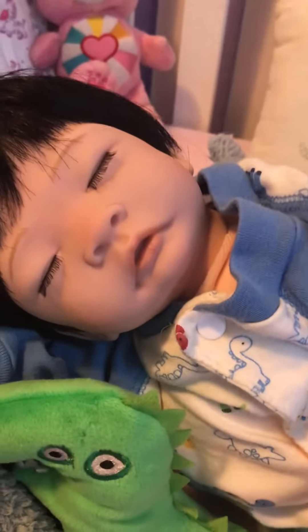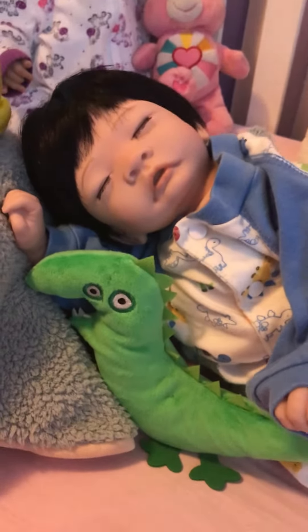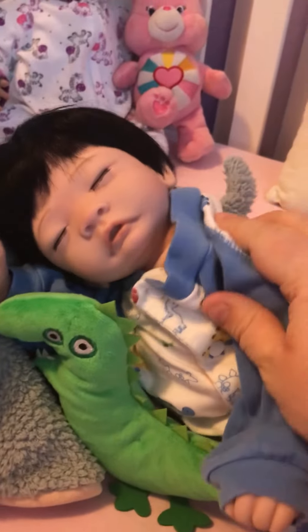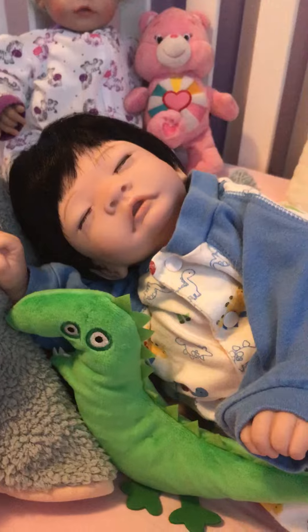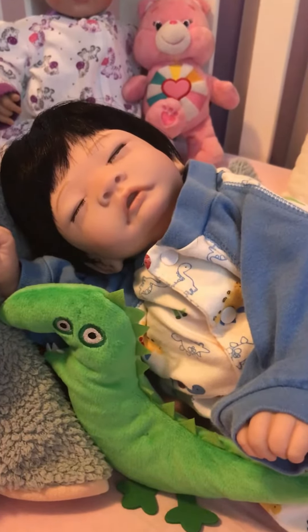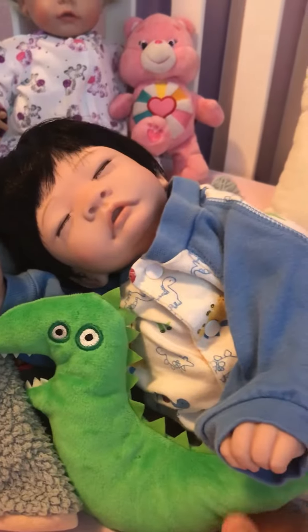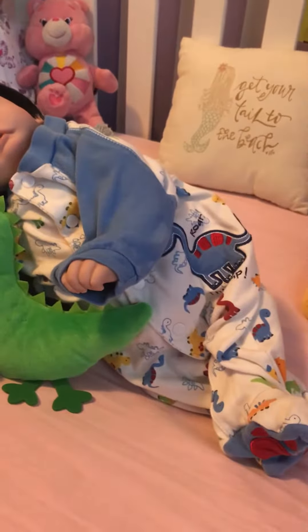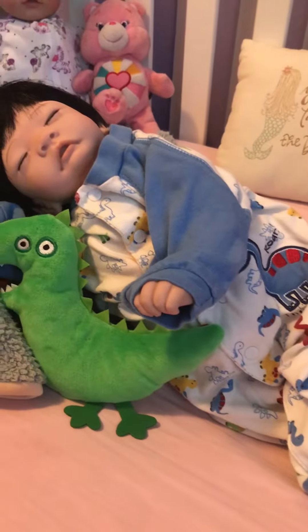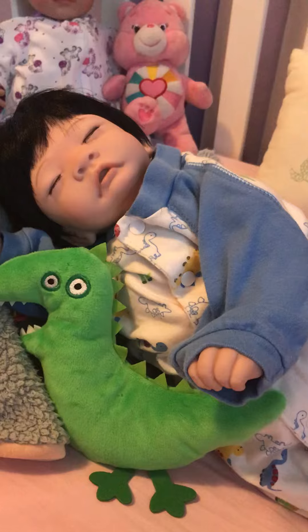Hi, it's Cammie. I thought I'd pop on and do a quick video. Right here I have the panda boy twin — I did have it dressed as a girl, but for some odd reason I thought I'd change it into boy clothes. I've got it in this little dinosaur sleeper that's way too big for him, but it's cute.